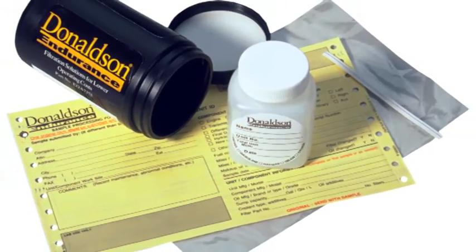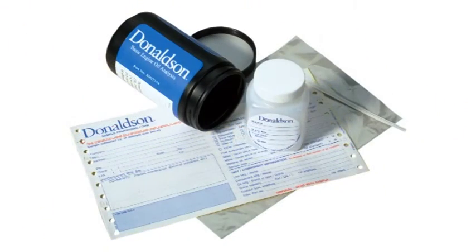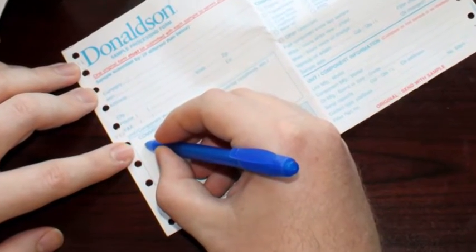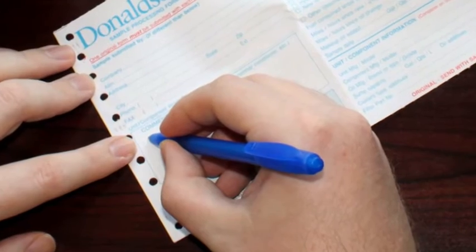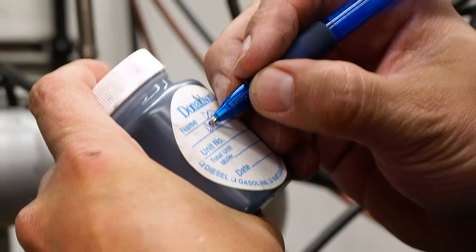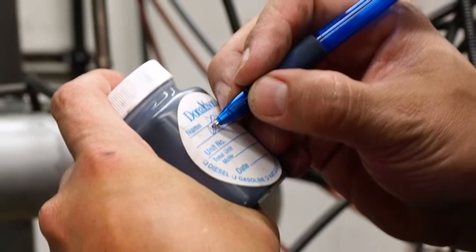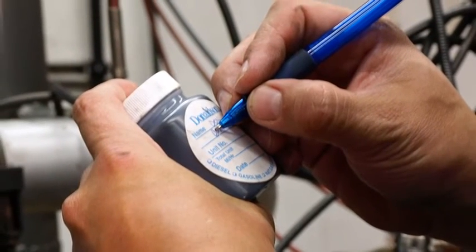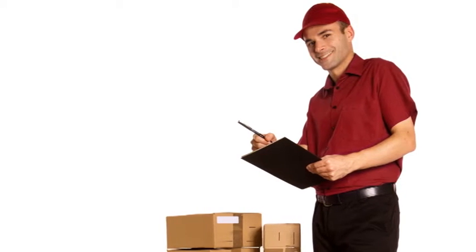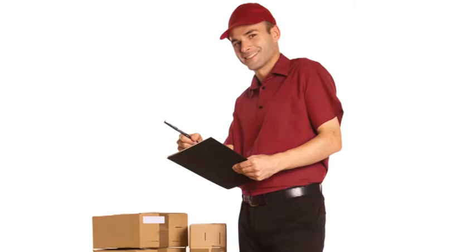Étape 1 : remplissez le formulaire d'analyse d'échantillons (Sampling Processing Form) pour chaque échantillon. Étape 2 : informez le laboratoire de tout problème mécanique ou de fonctionnement rencontré avec le système échantillonné. Étape 3 : étiquetez précisément l'échantillon en veillant à ce que l'étiquette corresponde aux données du formulaire de traitement afin de permettre l'identification correcte de l'échantillon. Envoyez ensuite l'échantillon au laboratoire par l'intermédiaire d'un service de messagerie rapide. Nous vous recommandons d'envoyer rapidement les échantillons plutôt que de les garder pour expédition ultérieure.